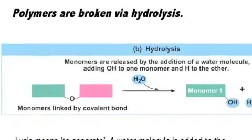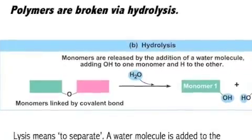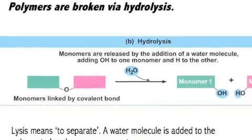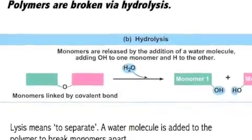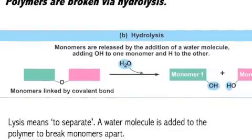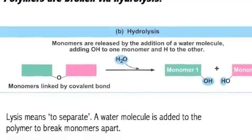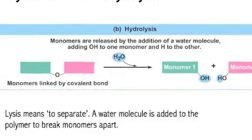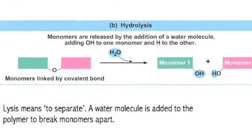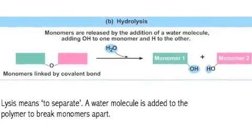Polymers are broken via hydrolysis. Hydro means water, as we now know. And lysis — an interesting word that comes up all the time — means to separate, to split up, or even to destroy, as in when a cell autolyses and destroys itself. Monomers are released or separated from a polymer by the addition of a water molecule. The H2O splits into an OH added to one monomer and an H added to the other.